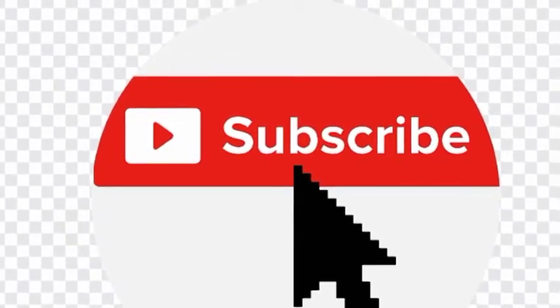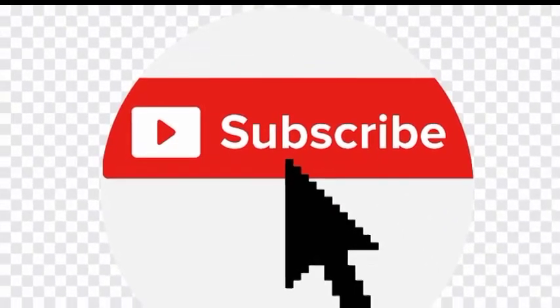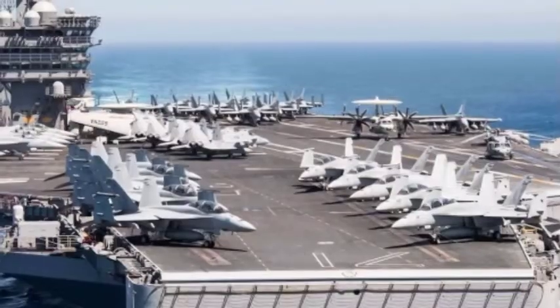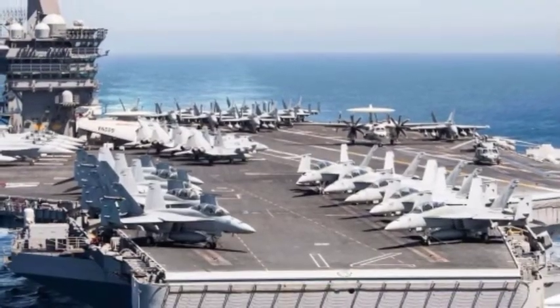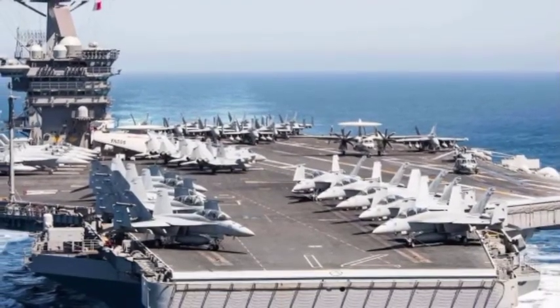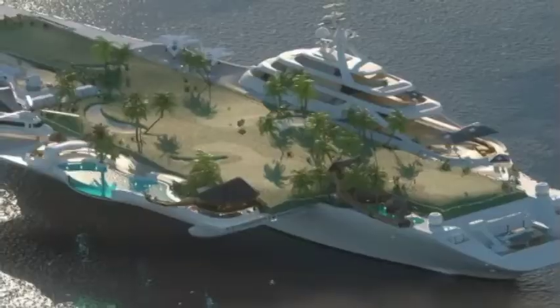Welcome to Science is Curiosity. With just one simple click, kindly subscribe to our channel for more updates. An aircraft carrier, the first of its kind, has been turned into an outrageous luxury yacht, equipped with everything you can ever imagine in a mansion.